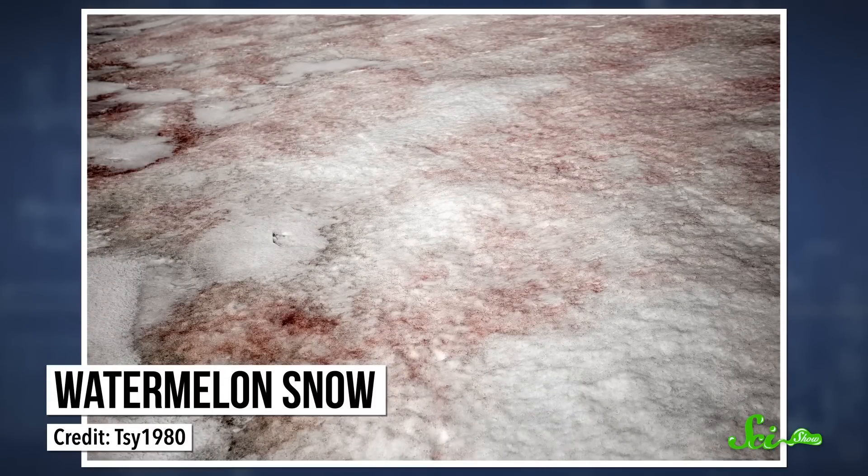If it snows where you live, you've probably been told not to eat the yellow snow, and for good reason. But what about pink snow that smells vaguely of watermelon, aka watermelon snow? It's not pink because it's contaminated with blood or anything — watermelon snow has algae in it. But you probably still wouldn't want to eat it.